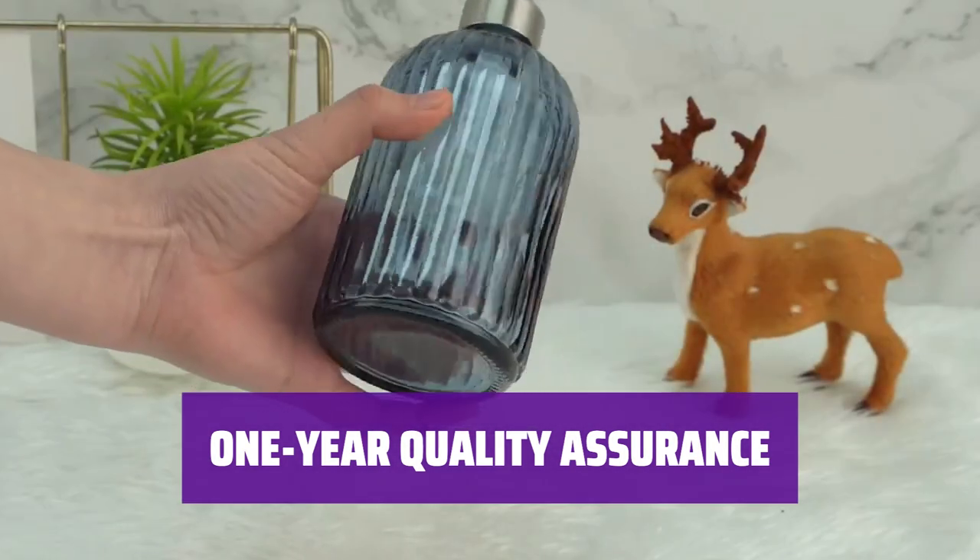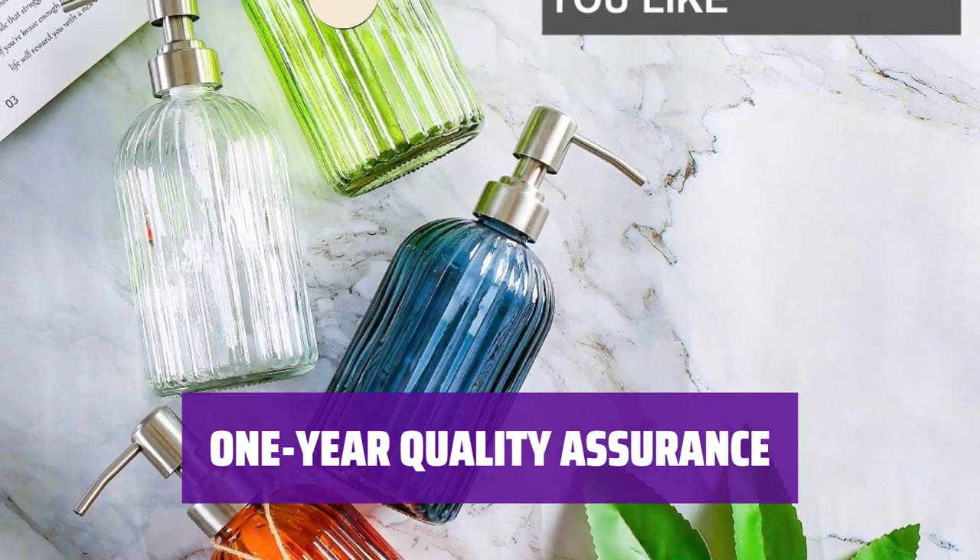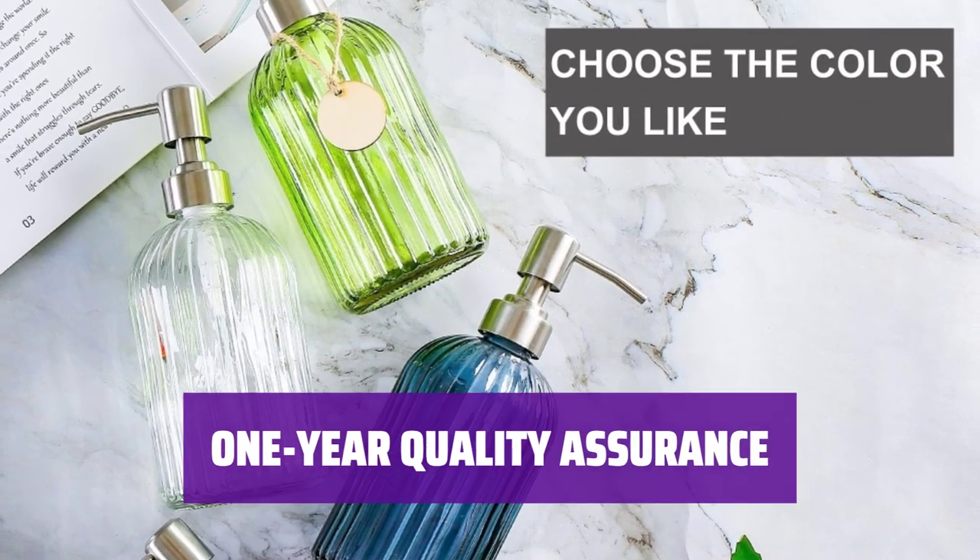We stand by the quality of our product with a 1-year warranty. Rest assured that your satisfaction is our top priority. Contact us with any questions or concerns — we're here to help.